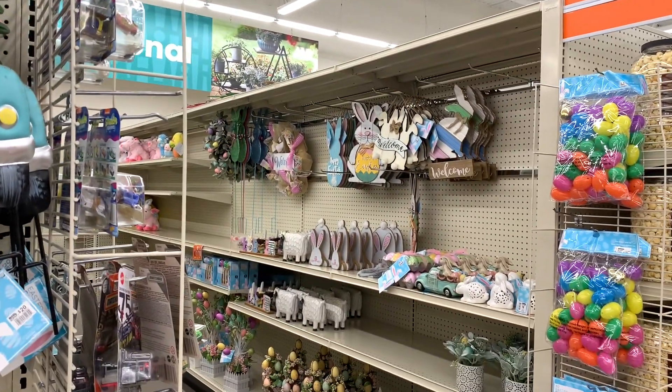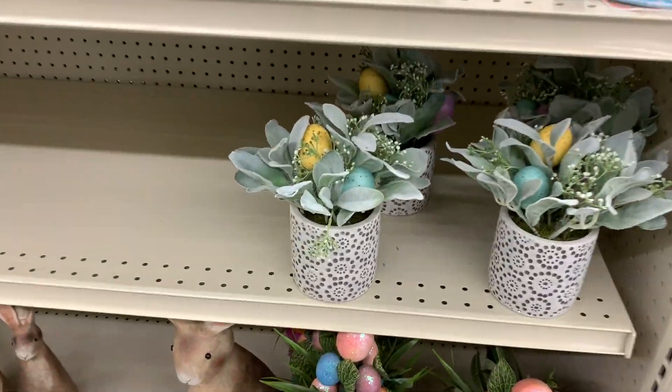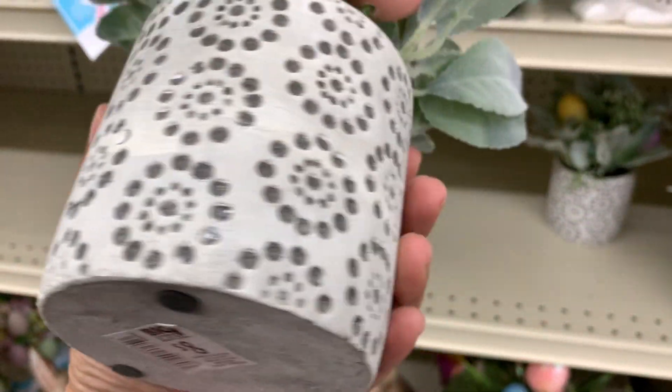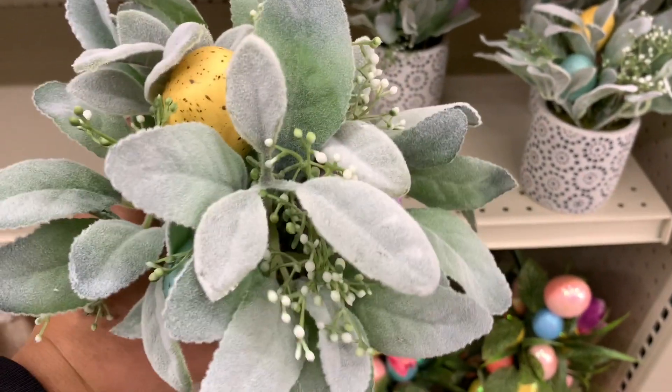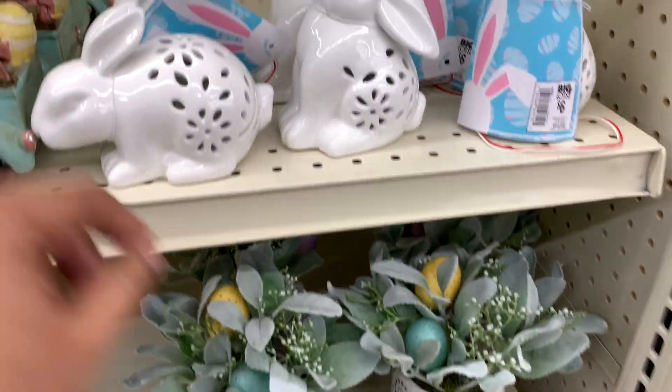And then there's the rest — let's go see. I really love this. $8. The eggs in there with the greenery — so good. That's new; I've never seen that before.